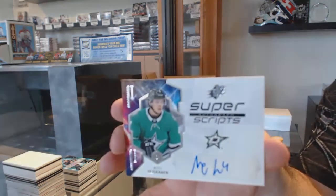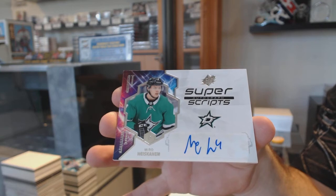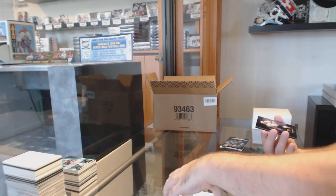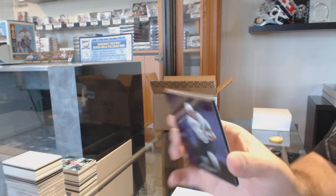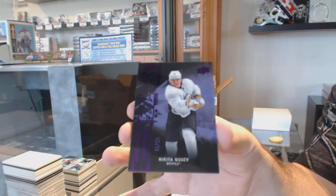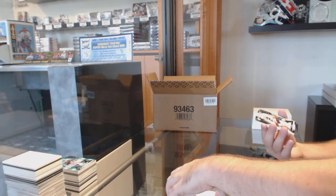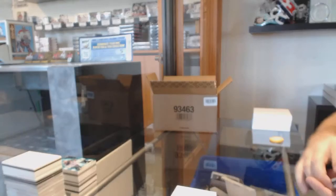We've got a super script of Miro Heiskanen for the Dallas Stars. Number $2.99, an Obsidian Rookie of Gusev for the Devils. And for the Anaheim Ducks, the $3.99 Max Jones.